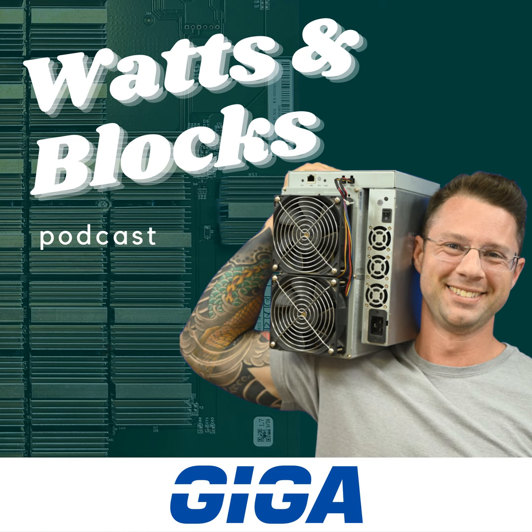Hey everyone, welcome to the Watson Blocks podcast. The show is brought to you by Giga Energy, a leading electrical manufacturer focused on Bitcoin mining. And I know you guys are sick and tired of me saying this, but if I could ask for a huge favor — if you have not subscribed to the show or given us a rating or review, please take a second and go do that now. It really helps us out.